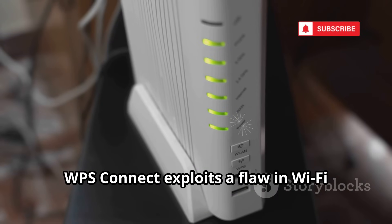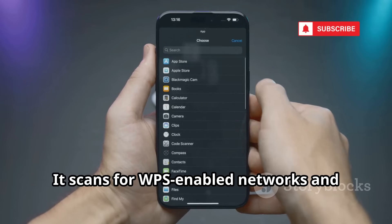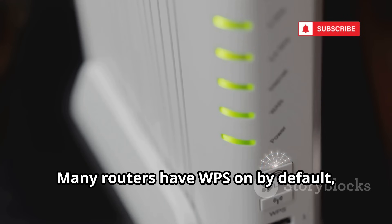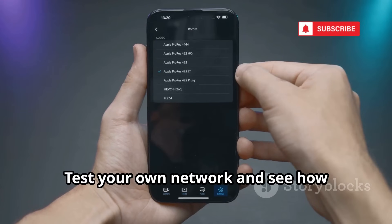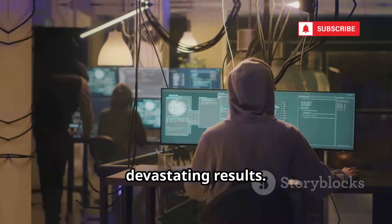WPS Connect exploits a flaw in Wi-Fi Protected Setup to crack router pins fast. It scans for WPS-enabled networks and brute forces the pin, revealing the actual Wi-Fi password. Many routers have WPS on by default, making them easy targets. WPS Connect shows why you should disable WPS immediately. Test your own network and see how vulnerable it is — simple app, devastating results.